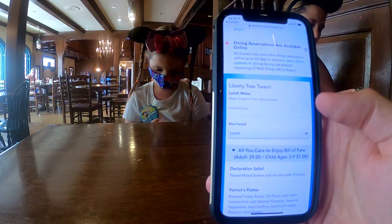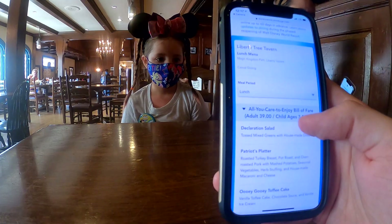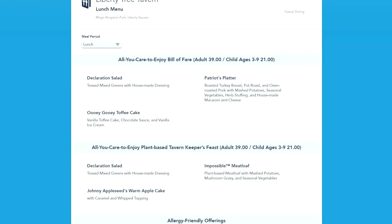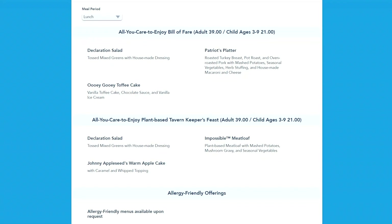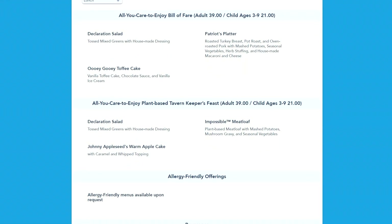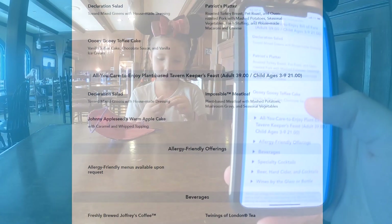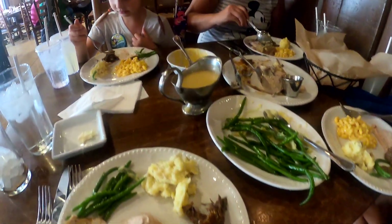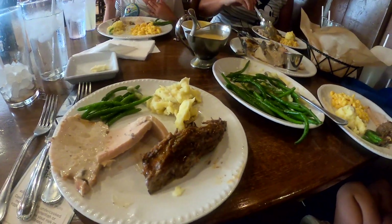If you're familiar with Liberty Tree Tavern, things have changed a little bit. Now it's an all-you-care-to-enjoy bill of fare with turkey breast, pot roast, oven roasted pork, mashed potatoes, seasonal vegetables, herb stuffing, and house-made macaroni and cheese, topped off with toffee cake and vanilla ice cream. Adult prices are $39 and children are $21, which is quite different from what you've seen in the past. We got our family style meal — green beans, mashed potatoes, macaroni and cheese, pork, turkey, and more. Mmm, this looks yummy.